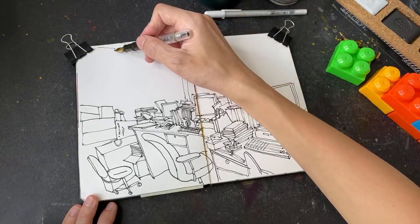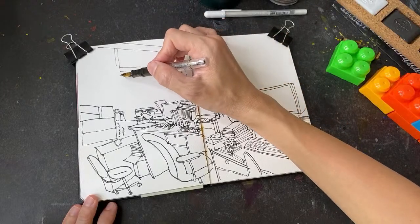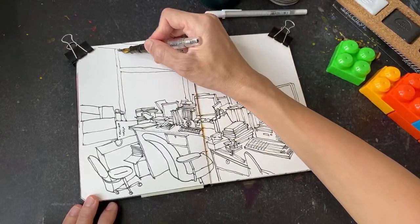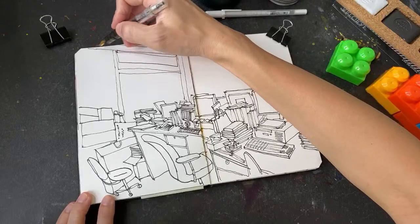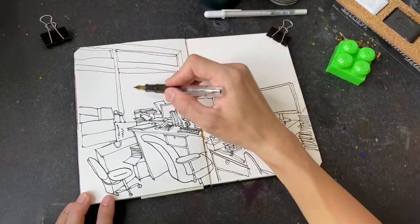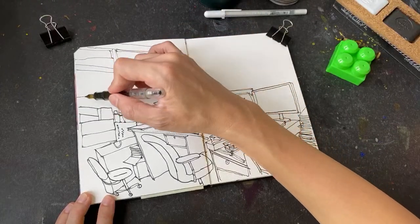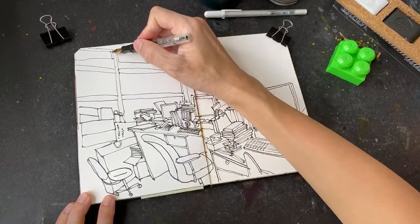This is the window. In the reference photo I'm using the window actually has curtains, but here I'm going to draw the windows without the curtains - or maybe I should draw curtains here. The reason I don't want to draw the curtains is because I want to draw the trees that are outside the window. Window frames.